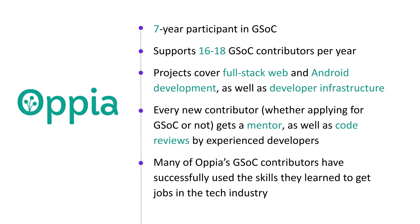Our team has participated in GSOC for seven years, and we tend to have enough mentors to support up to 20 contributors each year. Our projects span a wide range covering full stack and Android development, as well as Python and Kotlin developer infrastructure.